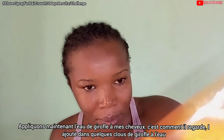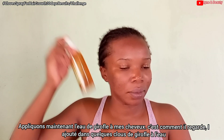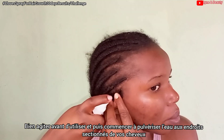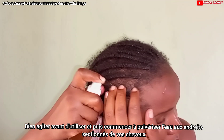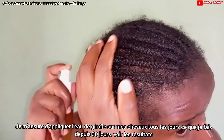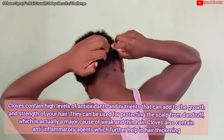This is our cloves water — I shake it well before applying it to my hair. I mainly apply it in sections, as I have partitions in my hair. I do the application section by section, and it's very easy. I apply the cloves water to my hair every day — I've been doing this every day for 30 days to show how fast my hair grew.